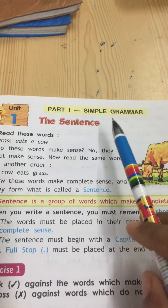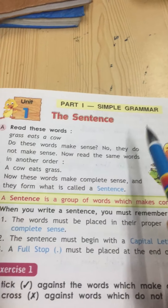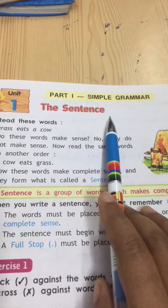Good morning students. Today we will start with grammar and composition. The first chapter of your grammar book is the sentence.